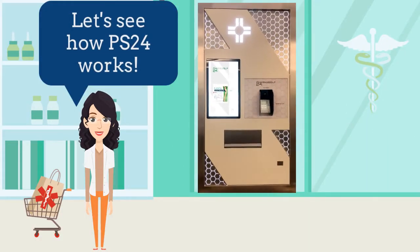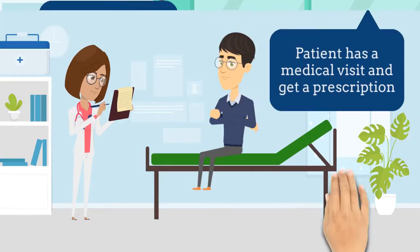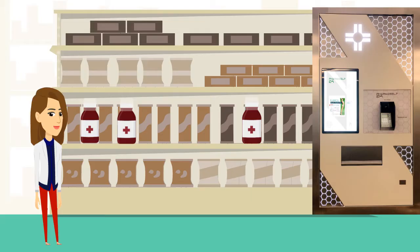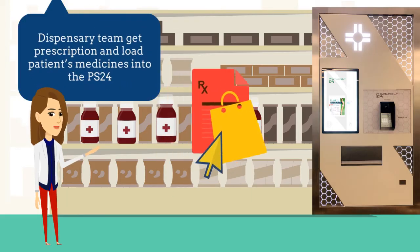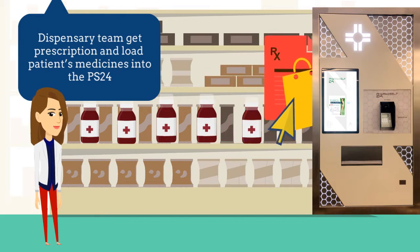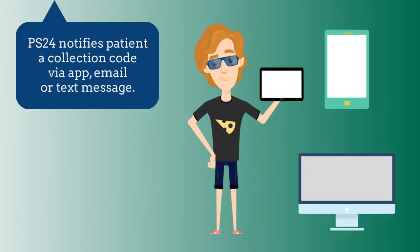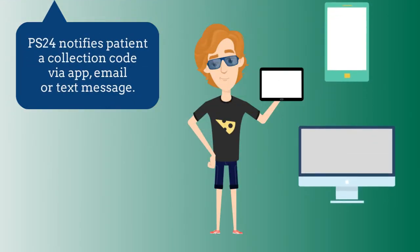Let's see how Pharmacelf 24 Prescription Collection Point works for your pharmacy and for your patients. The patient has a medical visit and gets a prescription. The dispensary team receives the prescription and loads the patient's medicines into the Pharmacelf 24. Pharmacelf 24 then notifies a collection code via app, email, or text message.